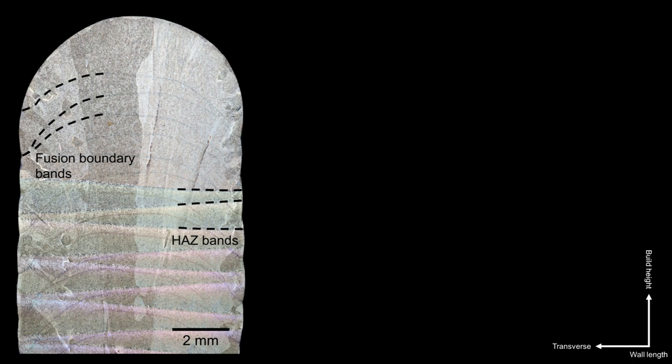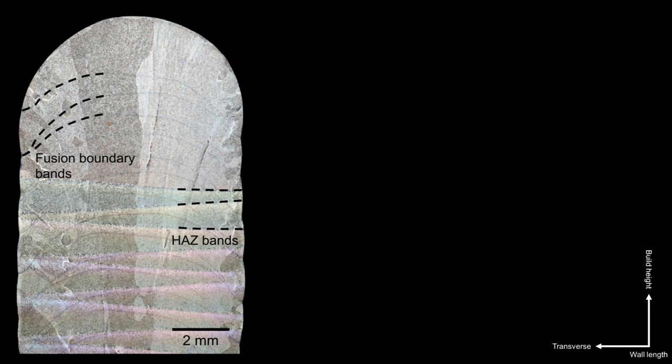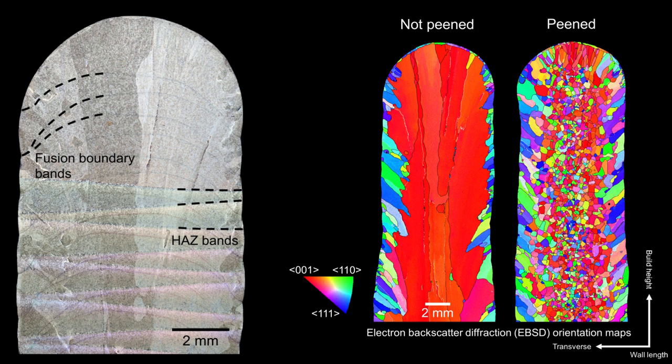From this optical macrograph of an etched Ti6-242 sample, you can see the heterogeneous heat-affected zone, or HAS-bands, as well as the fusion boundary bands. But more importantly, you can see the enormous columnar beta phase grains that span many deposited layers and cover much of the build height. These heavily textured columnar beta grains are well documented for Ti6-4 in the literature and are known to cause mechanical anisotropy and unreliable damage tolerance — not exactly ideal for safety-critical aerospace components. However, we can employ prevention measures: the application of interpass machine hammer peening, where peening is employed on top of each deposited layer when the material is relatively cold, refines the beta grain size.